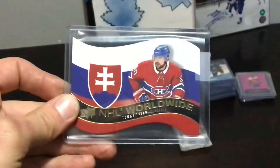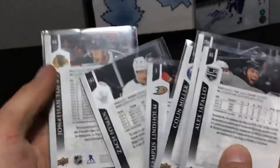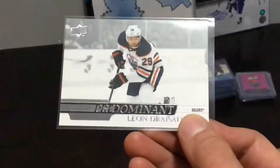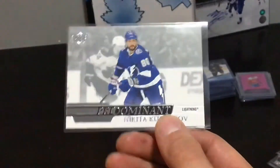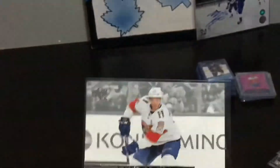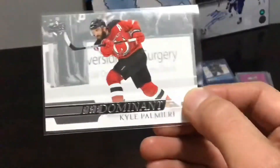There's your jersey card — Jordan Eberle. Next set of inserts: NHL Worldwide. I'm not a big fan of these cards — they're pretty simple. They have the nationality of the player and a flag in the background and they just seem to be kind of a throw-in insert. Next up we've got French variants — I don't hate these. They do remind me of the early '90s cards with the white borders. Next up is Predominant — these have a bit of an Upper Deck SP Authentic kind of feel to them.